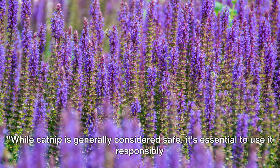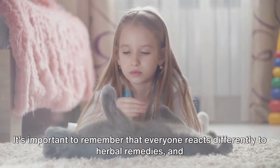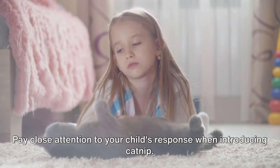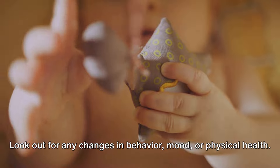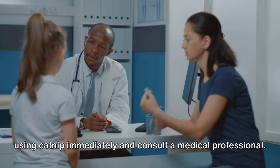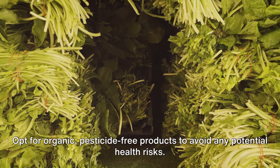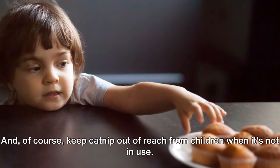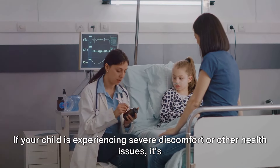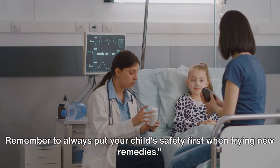While catnip is generally considered safe, it's essential to use it responsibly and in moderation. Too much can lead to unpleasant experiences. Pay close attention to your child's response when introducing catnip — look out for any changes in behavior, mood, or physical health. If you notice anything unusual or if your child seems unwell, stop using catnip immediately and consult a medical professional. Always ensure that your catnip source is reliable; opt for organic, pesticide-free products to avoid any potential health risks, and keep catnip out of reach from children when not in use. If your child is experiencing severe discomfort or other health issues, seek help from a healthcare provider and always put your child's safety first.